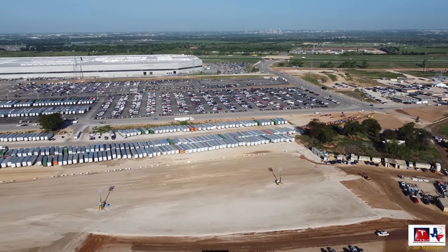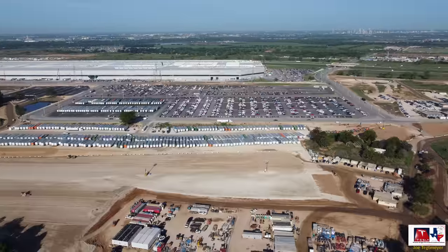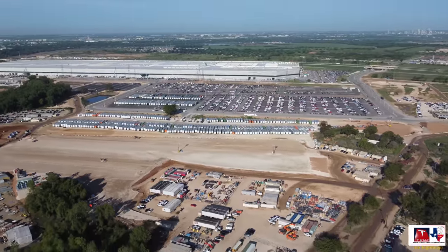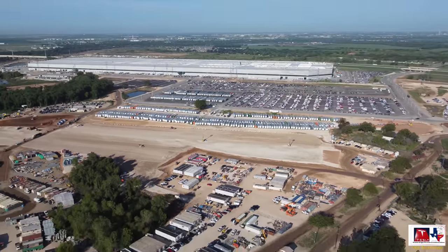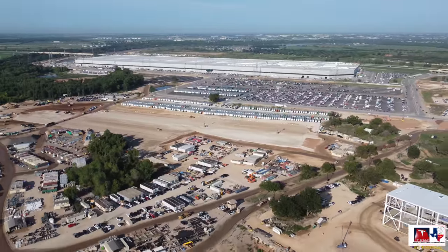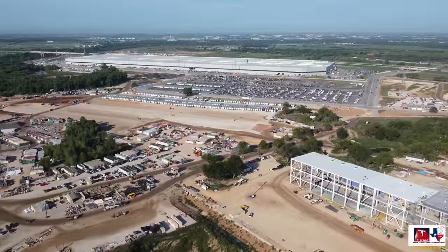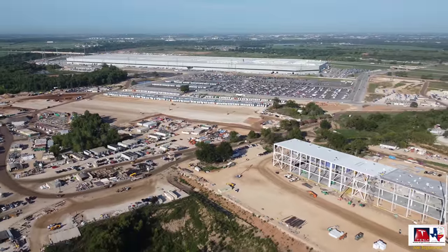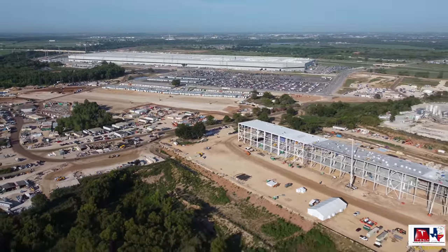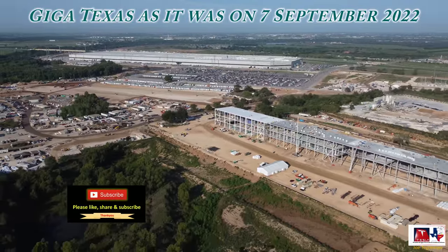I'll move the drone off to the east and get a little higher to give you an overall view of how the east side is transforming and shaping up, and to put into context where everything is in relation to the main factory. I hope you enjoyed this video and the information discussed and all of the great sights we've seen around the site. Thank you very much for watching — I do appreciate it, and I hope you have a great day.